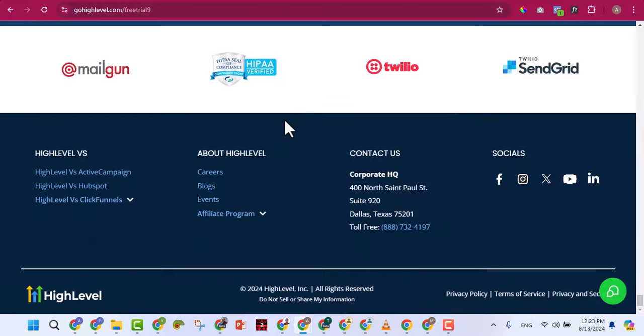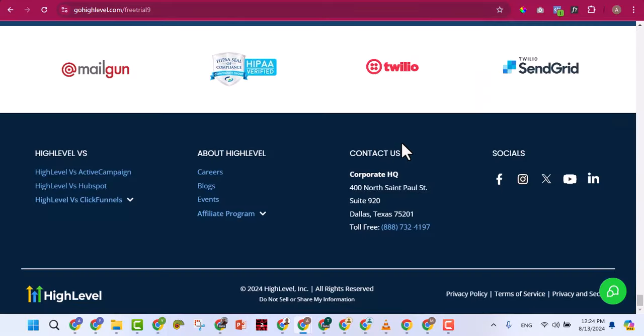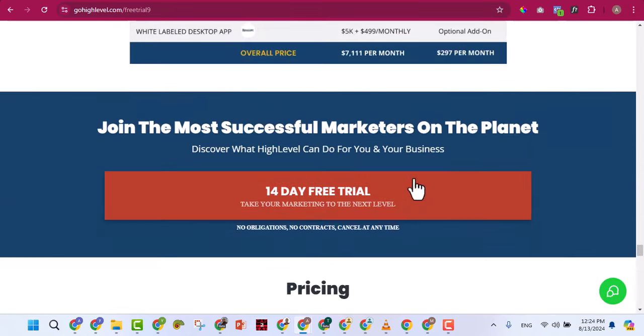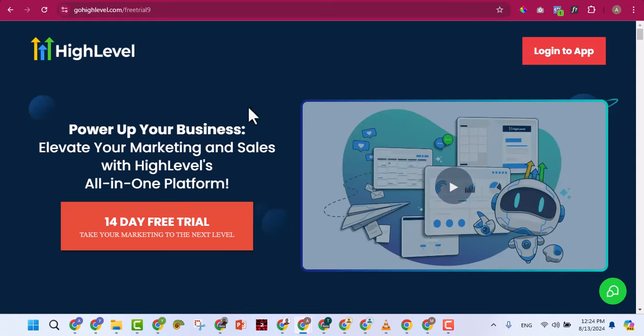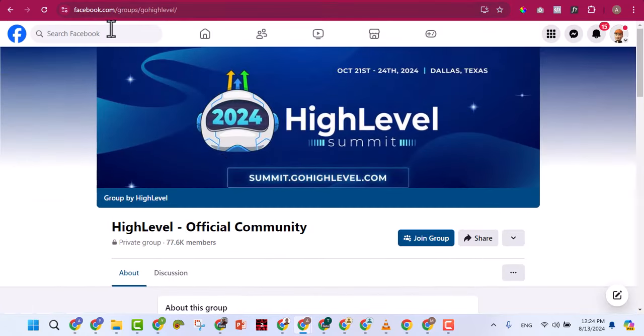The affiliate commission is 40% of whatever package the person buys. They also have another package called the Pro or SaaS package, but that's not really something you want to subscribe to as a beginner. Go to the GoHighLevel website to read more about what they do and understand the opportunities from using this software. They also have a Facebook group.